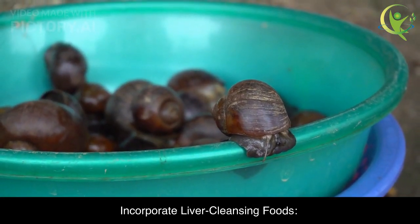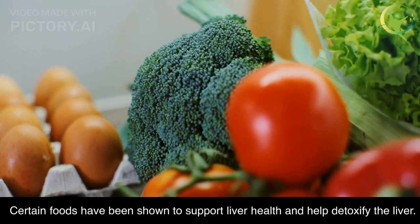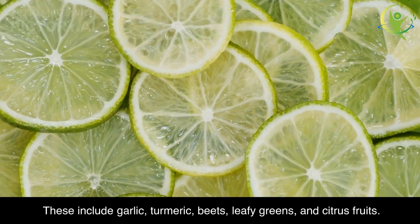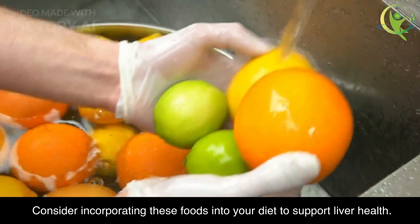Incorporate Liver Cleansing Foods. Certain foods have been shown to support liver health and help detoxify the liver. These include garlic, turmeric, beets, leafy greens, and citrus fruits. Consider incorporating these foods into your diet to support liver health.